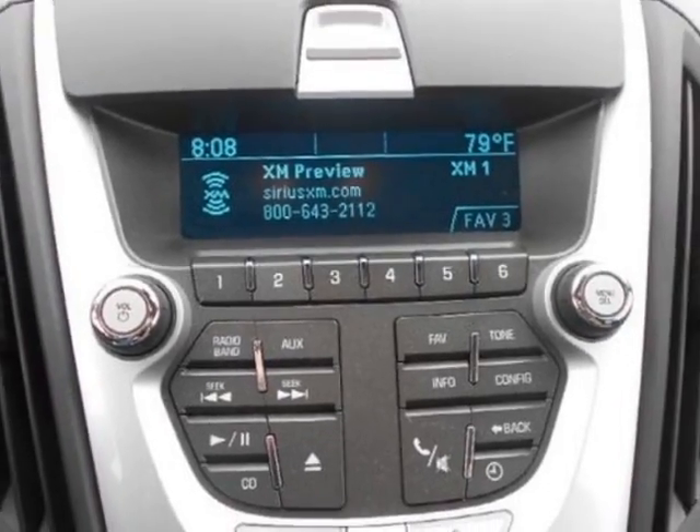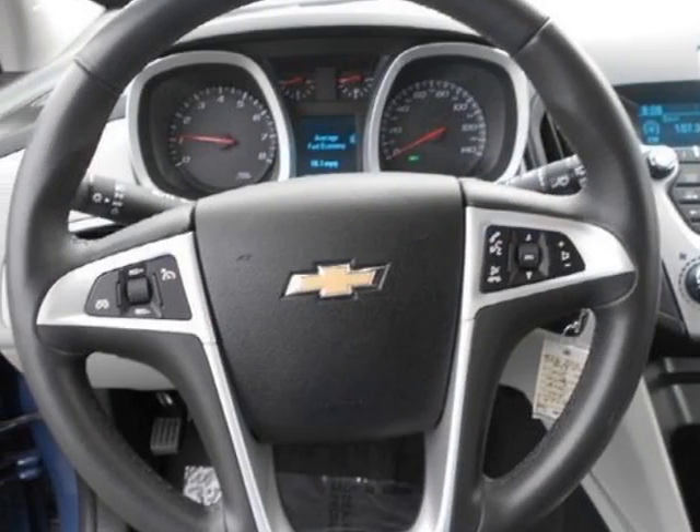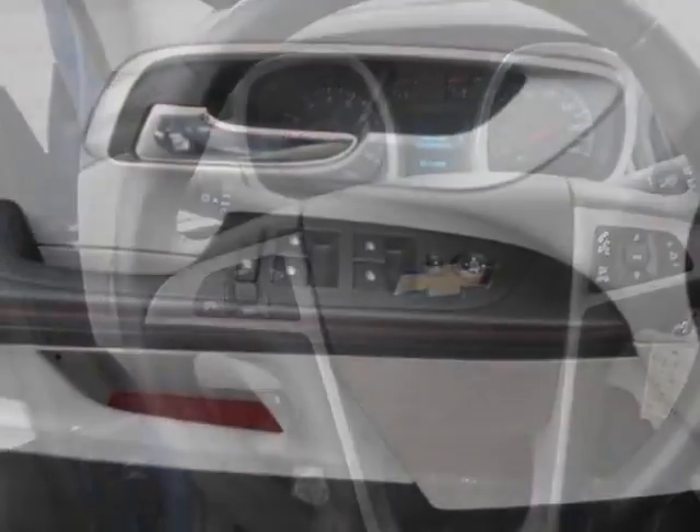Additional options for this vehicle include power locks, satellite radio, leather steering wheel, driver airbag, and Bluetooth.